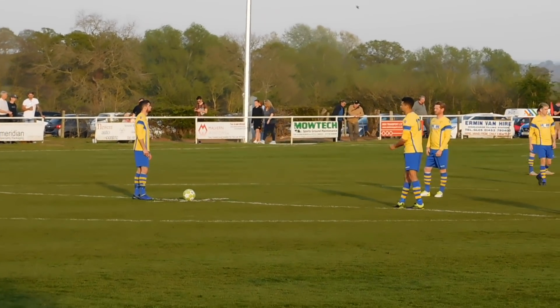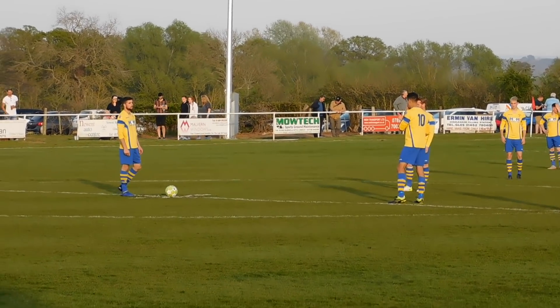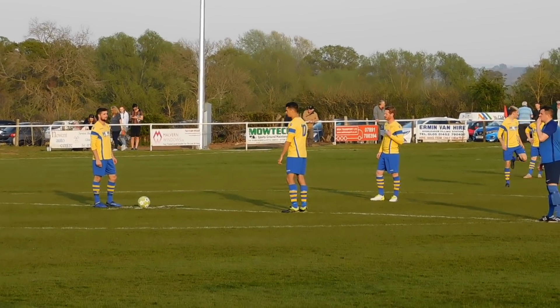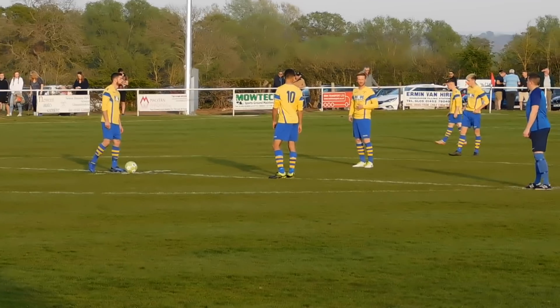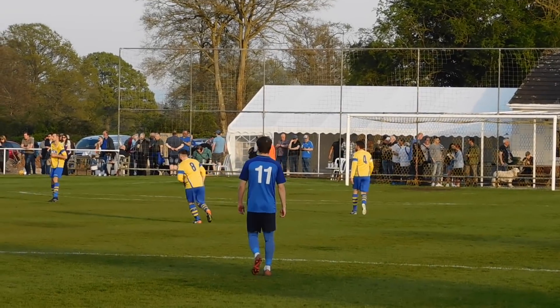Newant Town against Cheltenham Saracens in the Hellenic League Division 1 West. Saracens still have something to play for — promotion possibly — and Newant finishing the league maybe third or fourth from bottom of the division. It's the skipper's last game today, that's Hayden Rust, number four.